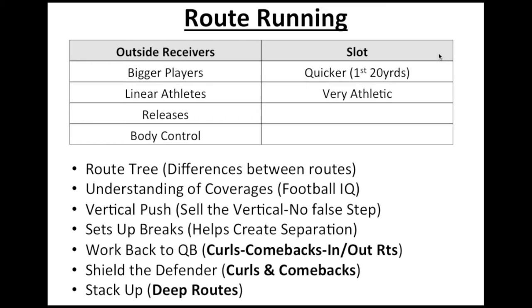Slot receivers have a heavy premium placed on athleticism. When looking at route running, you need to understand the route tree. What's happening at the top of the route when a player is throttling down — what's going on with their footwork? Is there any wasted footwork? Jerry Rice was incredibly good at this. His play speed was outstanding because he had a very efficient level of understanding of what footwork he needed to get in and out of his breaks quickly, even though his timed speed at the NFL combine wasn't great.